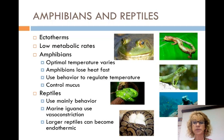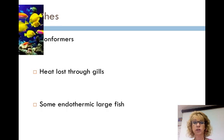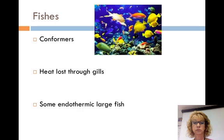Researchers continue to debate if some dinosaurs were endothermic. When we talk about fishes, most fishes are conformers. They are usually within one to two degrees of surrounding water temperature. Swimming muscles may be large and active, but most metabolic heat that is generated is lost to the environment when blood passes through the gills.